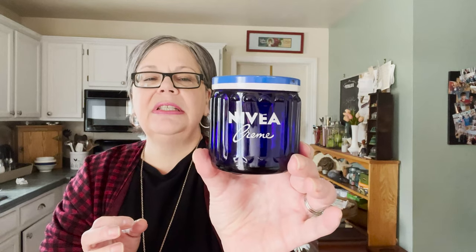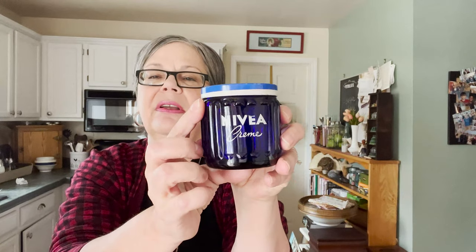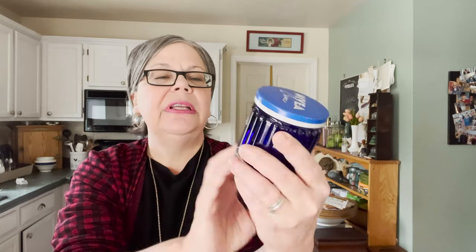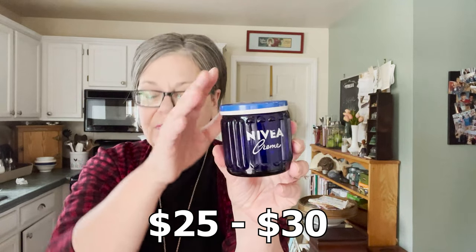This I thought was super interesting. It was $3. It's Nivea, which we're all familiar with. I feel like this is an older jar — I've never seen it before. Love this ribbing. The lid is screw-on and it's metal. If you know more about this jar, I'd love to hear whether you think it's new or old. It was $3. Presuming that it's old, I would price it at $25 to $30, possibly on Etsy.